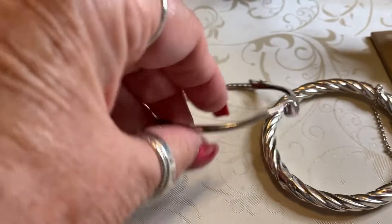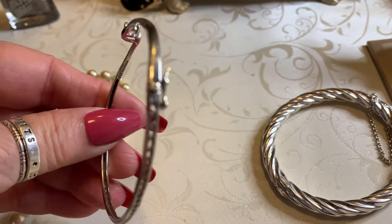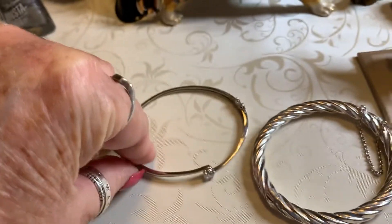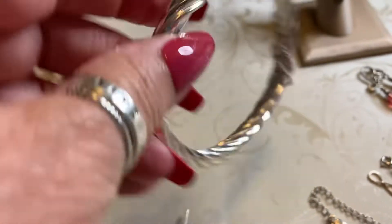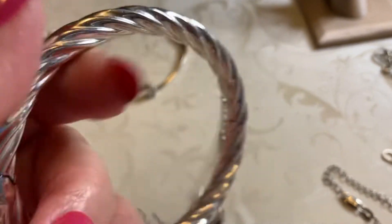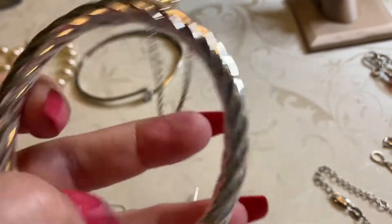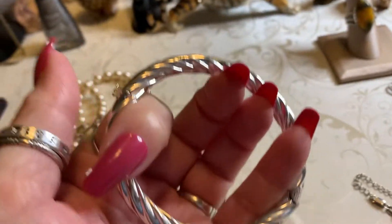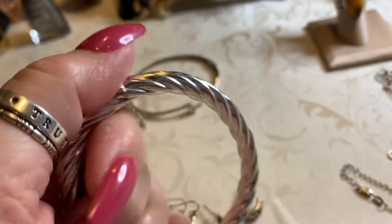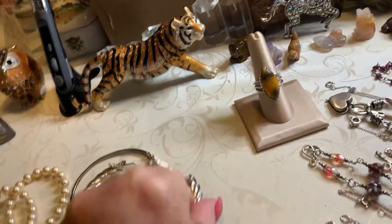Then we have this larger cuff or clamper with an open working back. Pretty little CZ. It's a bigger bracelet. Then we have this gorgeous twisty light colored sterling — this is beautiful, guys. If I remember right, this fits up to about a seven and a half. It's an oval shape with a safety chain, and it flips out just like that. Your mark is there.